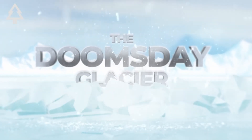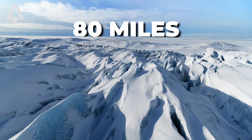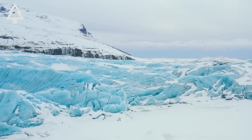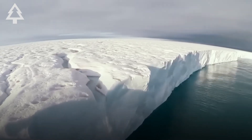So what is the Doomsday Glacier? Thwaites Glacier is one of the widest on Earth. It spans 80 miles across, and in some places it is over 3,000 feet thick. Together with the surrounding ice in the West Antarctic Ice Sheet, it helps stabilize the region's entire glacial system, much like a keystone in an arch.